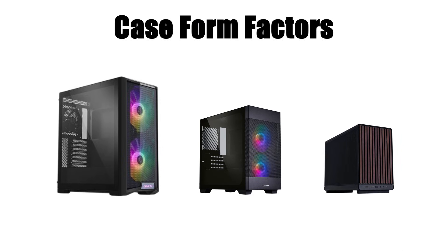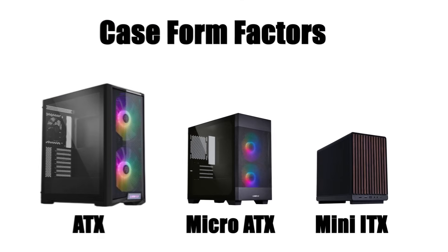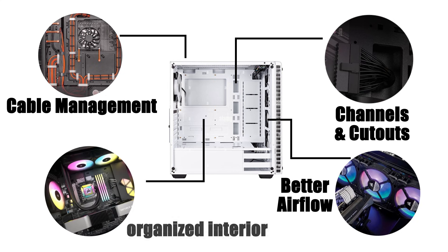Cases also come in different form factors, such as ATX, micro ATX, or mini ITX, which determine the size and type of components they can hold. Beyond function, cases allow for cable management — channels and cutouts keep wiring neat, ensuring better airflow and a more organized interior.